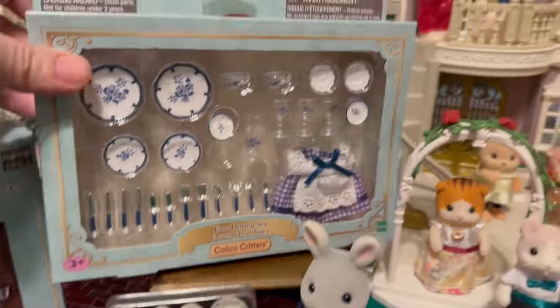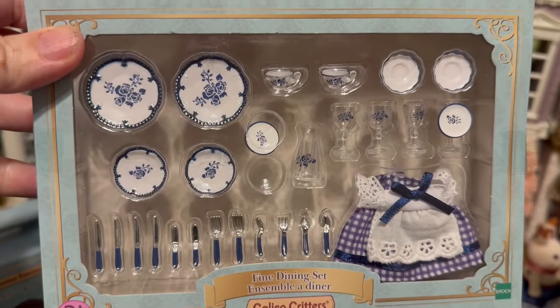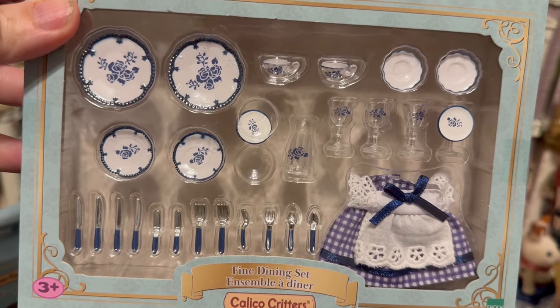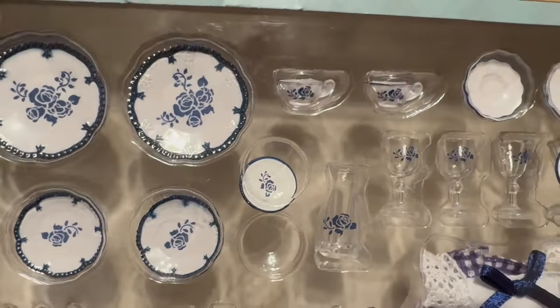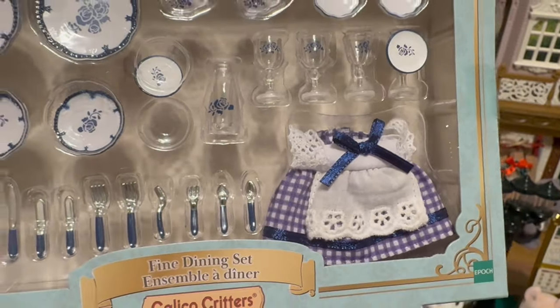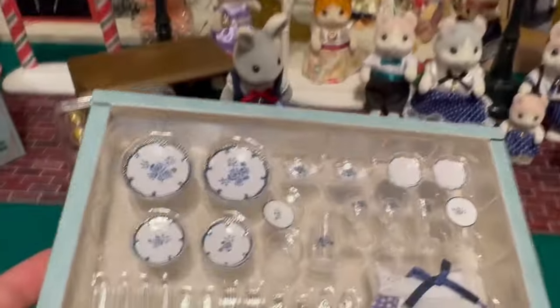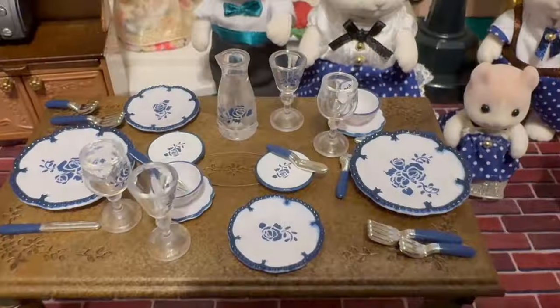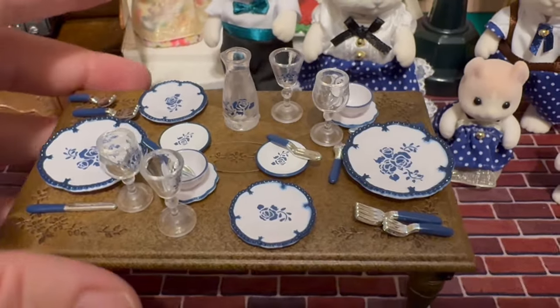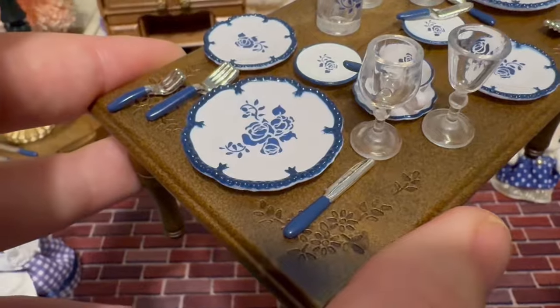And now I want to show you the Fine Dining set. This is very similar to the Dinner Party set, except of course the color and design, and this one comes with a beautiful dress. So we'll open this up and take a look. I actually bought this after I got the Curly Ear Cat one, because I was so impressed with the set, and then it happened to arrive before I finished filming the video. So I'm tacking it on.